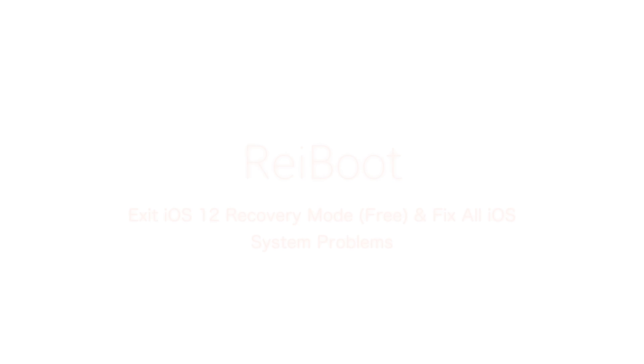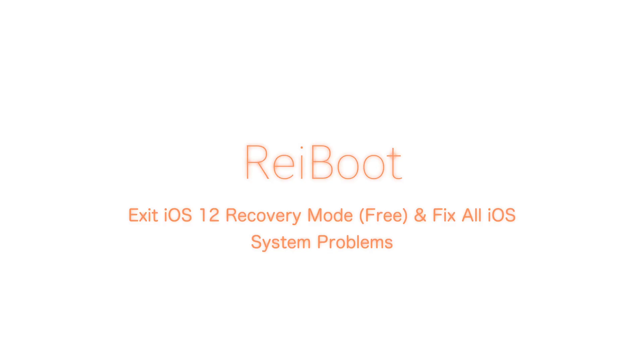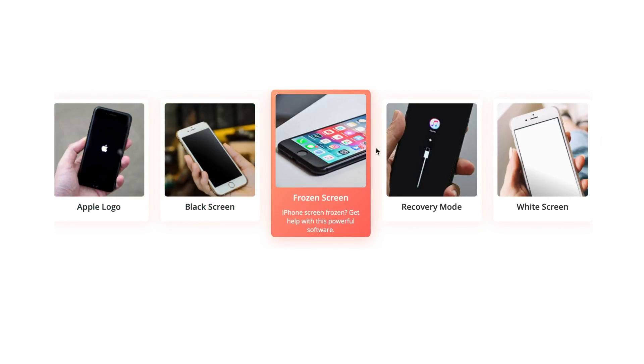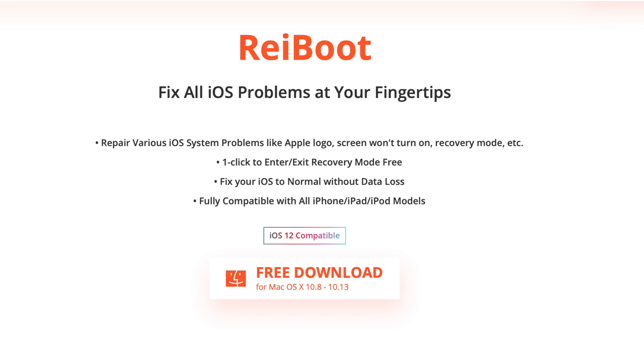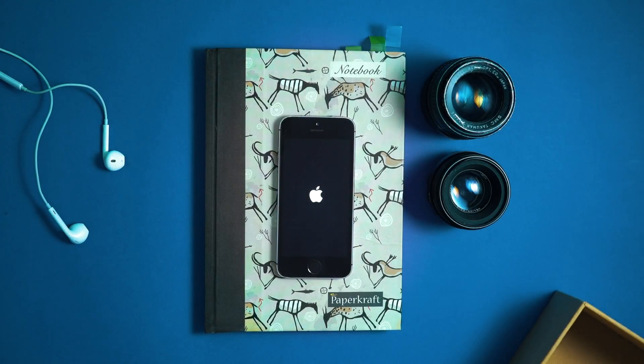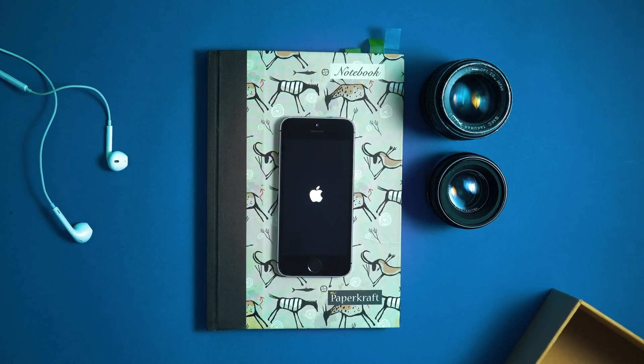Apple just launched iOS 12, so how does it perform? Let's find out. This video is sponsored by Reboot — it enables you to fix various iOS system issues without losing a single byte, like boot loops, black screen, entering recovery mode, and much more. Save your trip to the Apple Genius Bar and check out Reboot. Check the description to know more. Let's start off by doing a quick boot test.